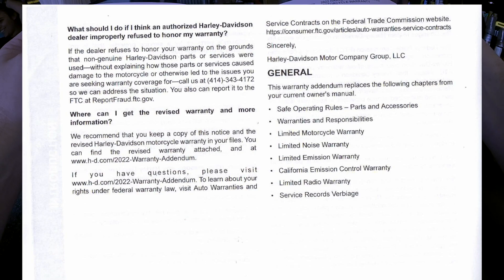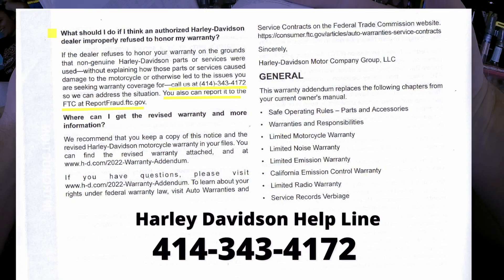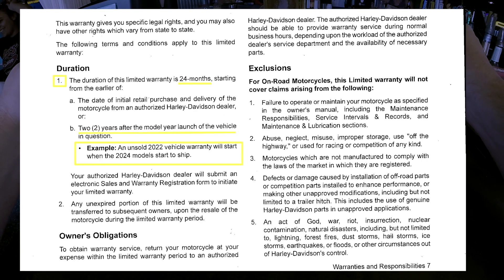I'm not going to go through all the pages but I'll hit the highlights. 'What should I do if a dealer improperly refused to honor my warranty?' You can give them a call or contact the FTC — I'll throw that information up on the screen.